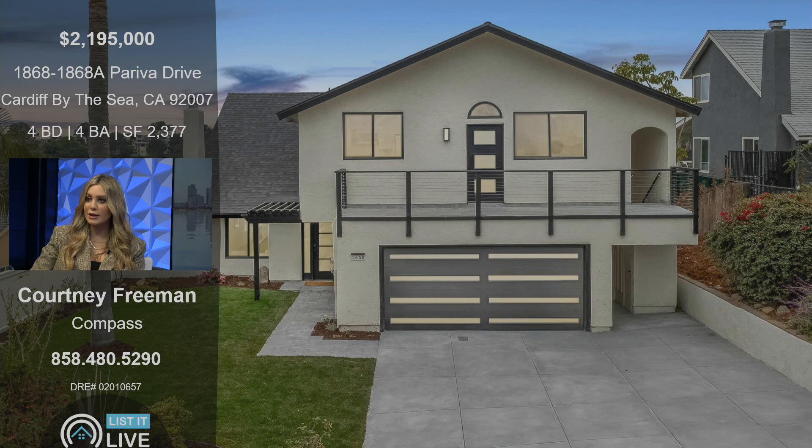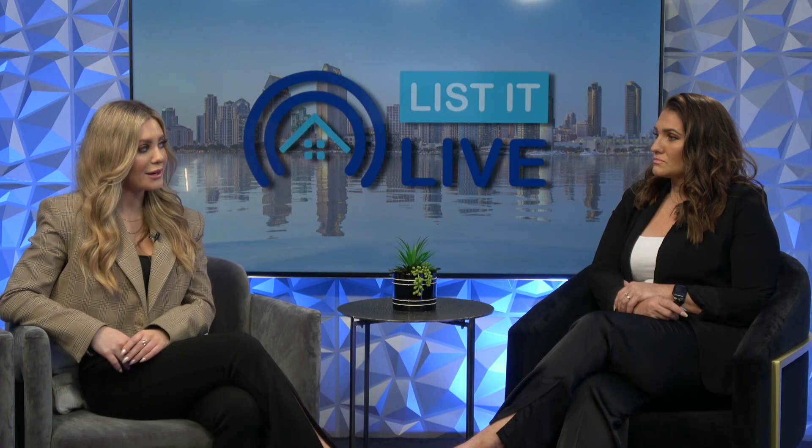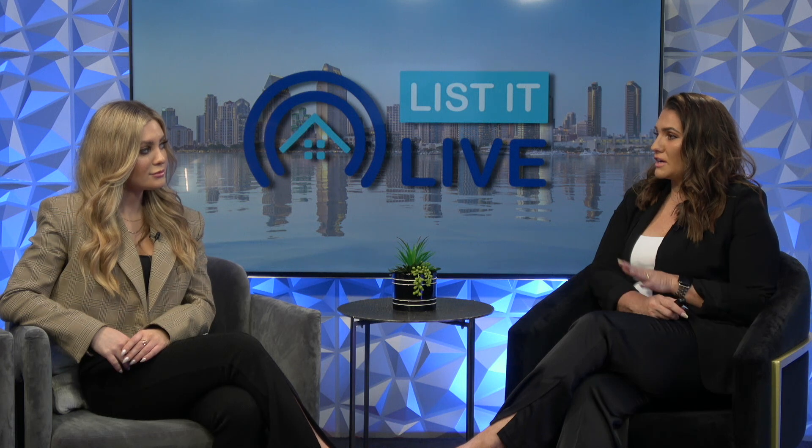It'll be open this weekend — open houses Saturday and Sunday. The seller is very motivated, so we're looking for any and all offers at this point. If you want a coastal home that is truly redone and remodeled, this is your property.